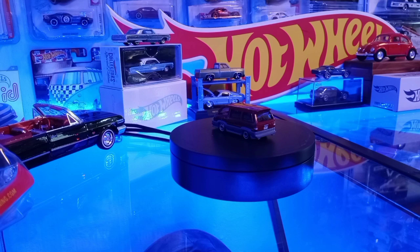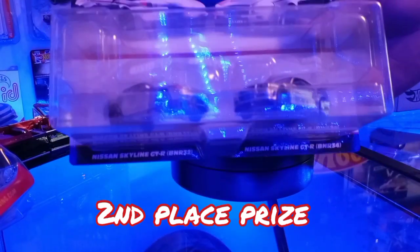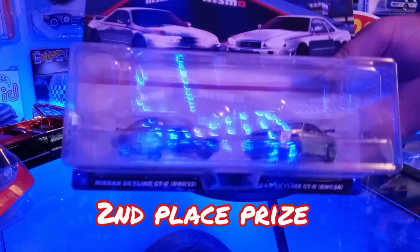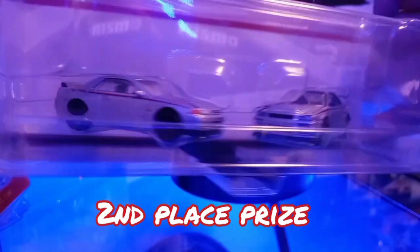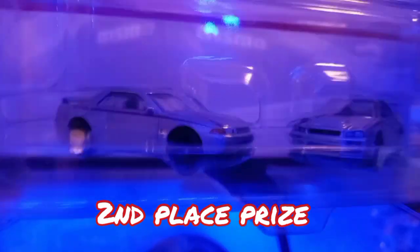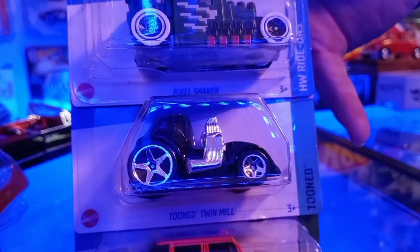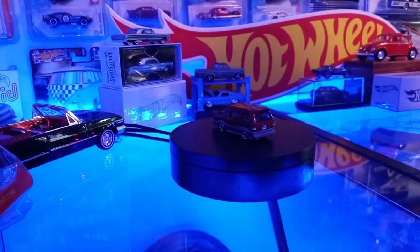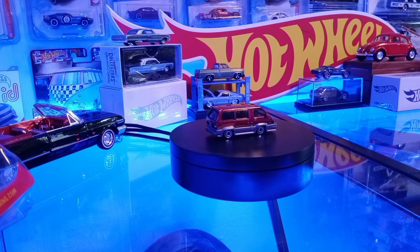We haven't even found the second set of red editions and they're probably going to be dropping the third set soon. The second prize — we're going to throw in the Nismo Skyline set right there with the R30, R32, and R34. I think that's a Target exclusive. We'll throw in that as the second place prize, along with some treasure hunts: the Jeep Wrangler, Twin Mill, and Pixel Shaker.